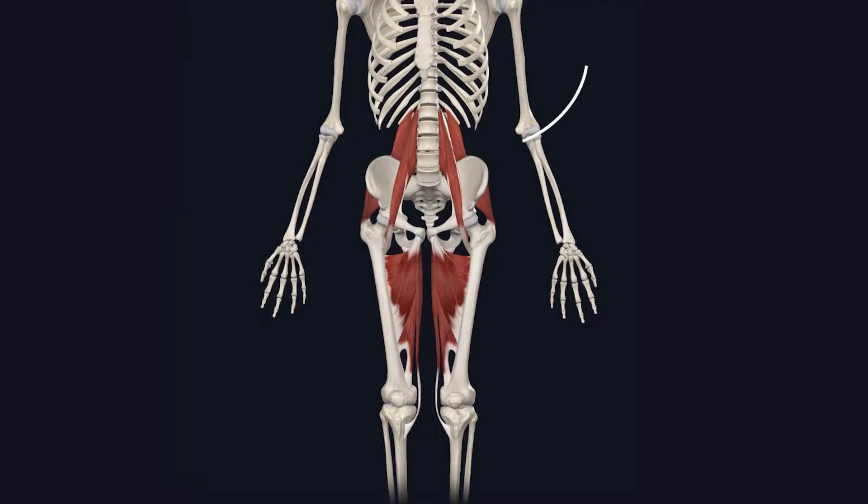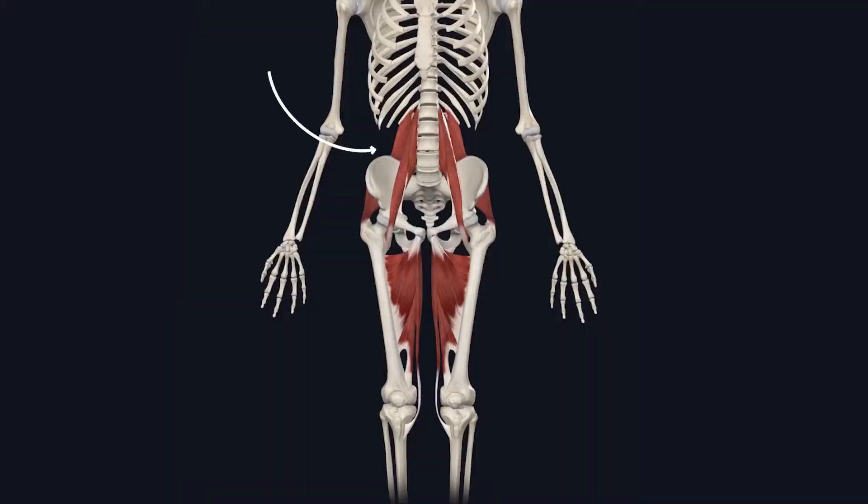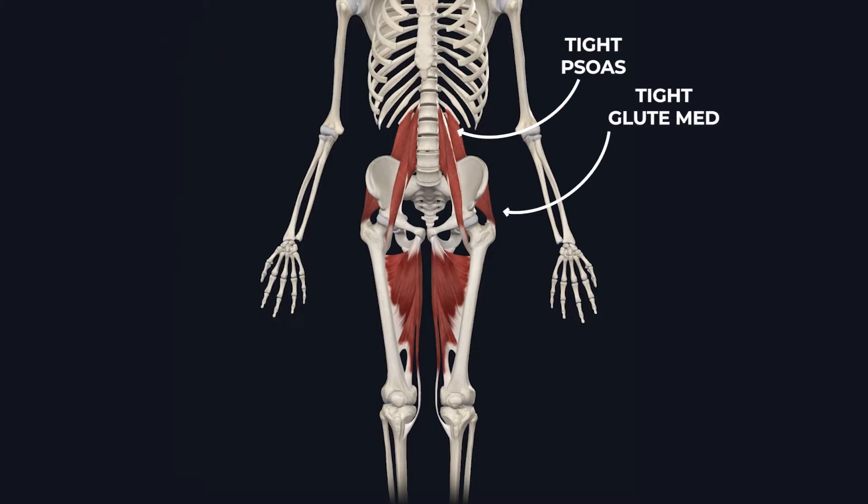After going through these tests with Chris, here were the results. He had a higher pelvic tilt on his left side, which indicated a tight quadratus lumborum on the left side, tight adductors on the left side, and a tight glute medius and tight psoas on the right side. This also means all the muscles opposite to those are considered weak, and we'll work on those later for the treatment.